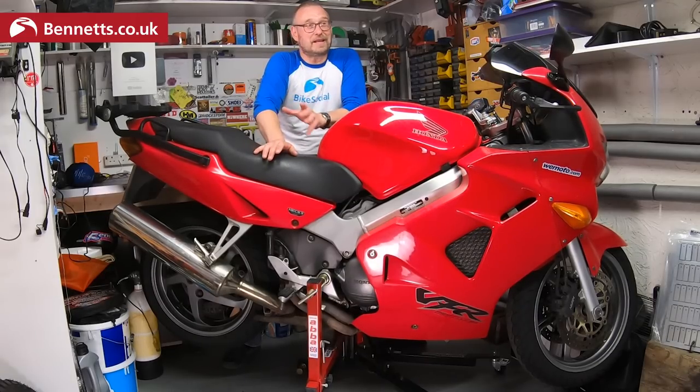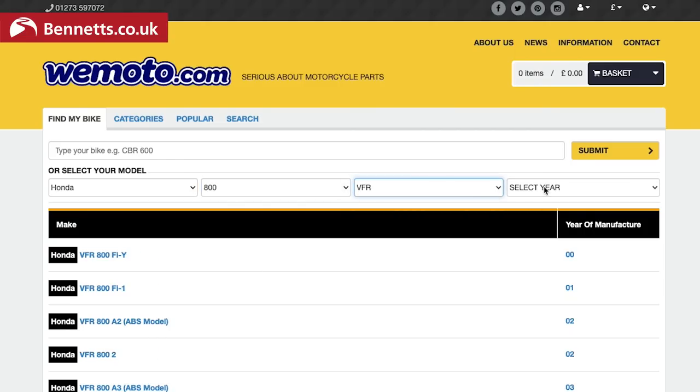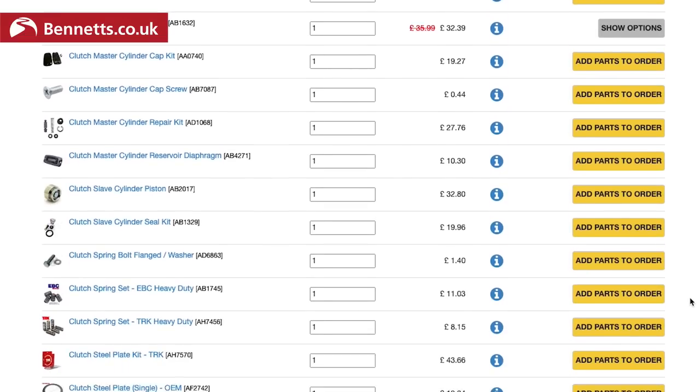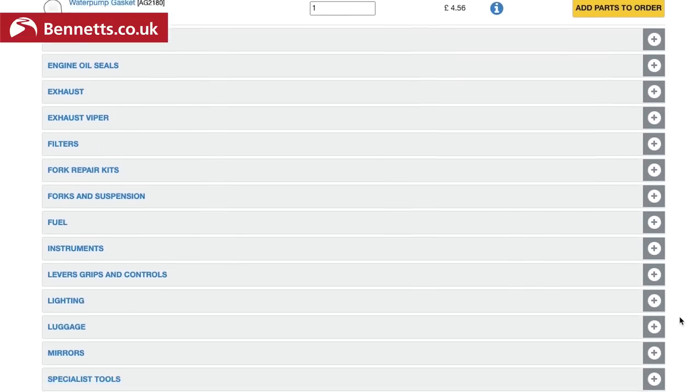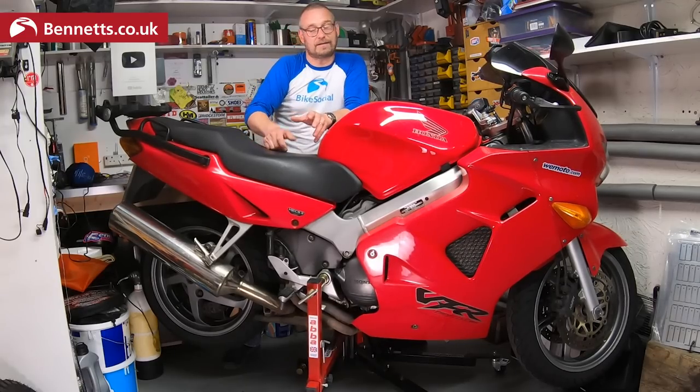Let me know in the comments if there's anything you want to know, and please hit subscribe and the bell button so you don't miss all the videos about the highs and the lows. I have to say this project would be pretty much a non-starter for me if it weren't for Wemoto. I've used them for donkey's years — the ZX6R couldn't have happened without being able to buy bits from Wemoto. Their affordable parts, some pattern some OE, make this doable, and I should say this is not a paid placement.